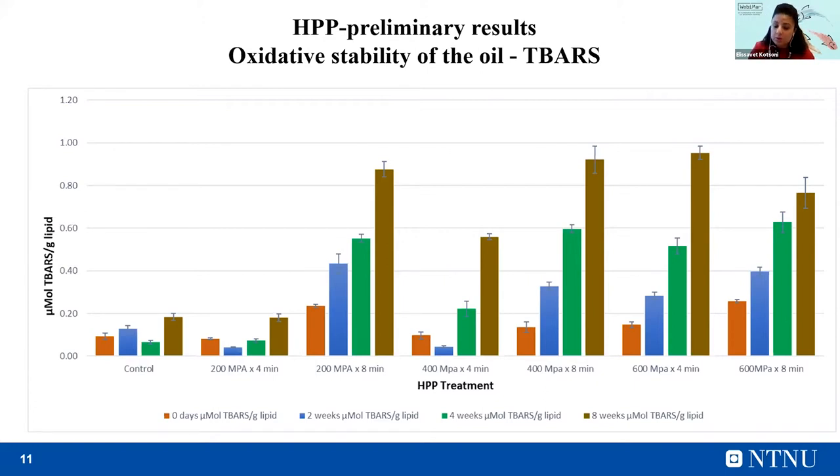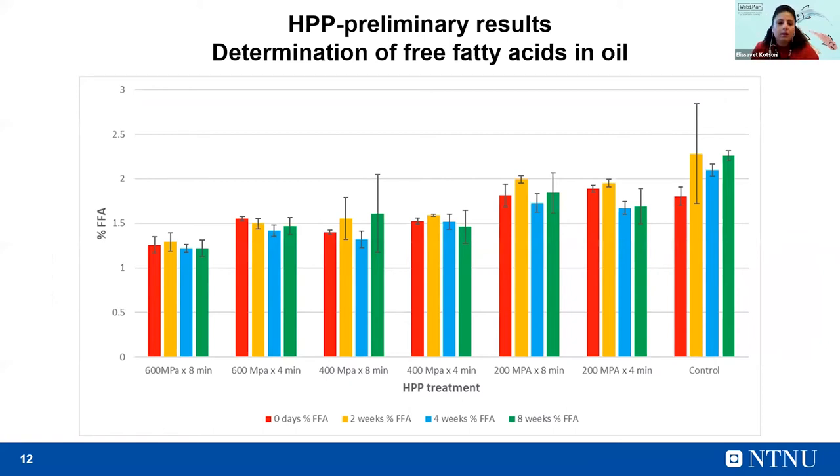This treatment — 200 MPa for four minutes — was also the one that gave the higher yield regarding the oil. In this figure, you can see the amount of free fatty acids in the oil. The percentage of free fatty acids is significantly higher in the samples where low pressure was applied, compared to samples treated at moderate and higher pressure. This can be explained by the fact that lipases are inactivated during the pretreatment with high pressure, so they are not able to break down triglycerides into free fatty acids to the same extent. Therefore, the control shows a higher amount of free fatty acids compared to the treated samples.